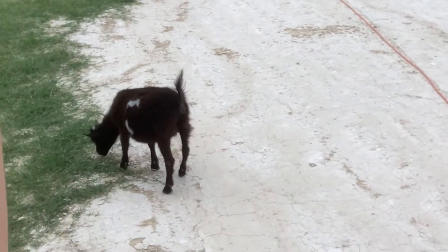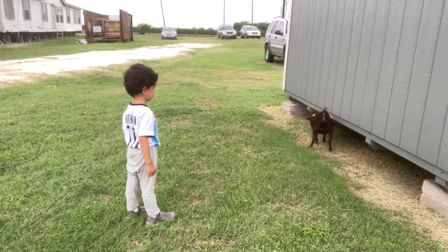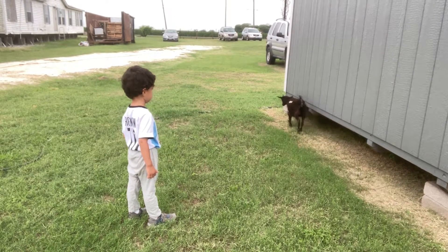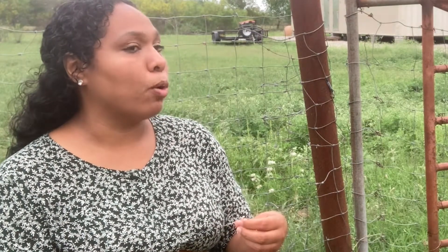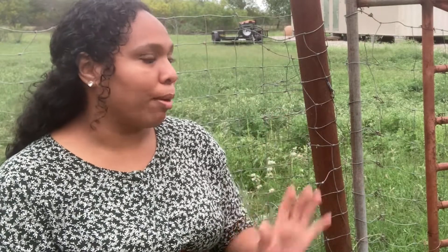How many goats do you currently have? I believe I have five adults and then I have these two little ones here. I heard these goats regularly give milk. They're really good for that. Nigerian dwarves are a miniature breed, so you have your standard breeds of goats which are larger and give more milk. Now they'll give a little bit less milk than a standard breed, but their milk is actually higher in butterfat.